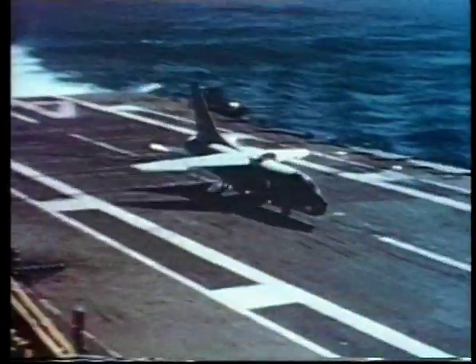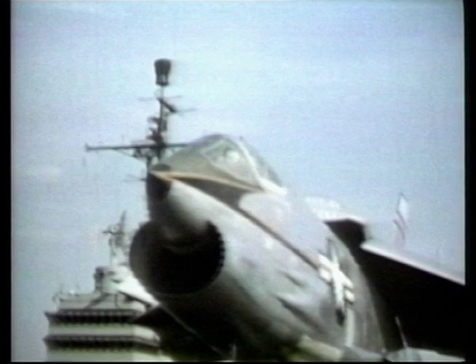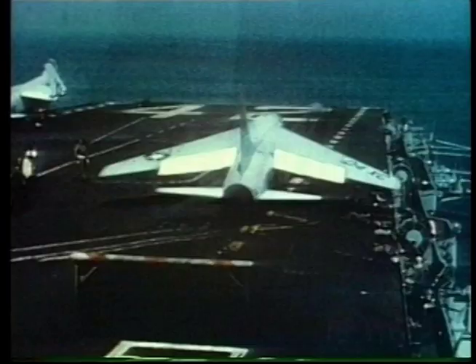By the end of World War II the jet age had arrived, and the Vought company, so successful with propeller aircraft carrier planes, went on to build the Crusader. We focus on this aircraft's fantastic attributes.